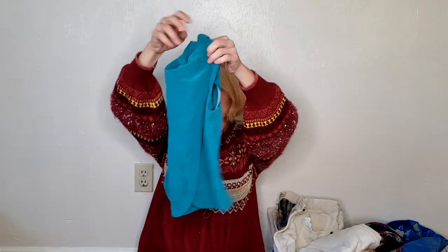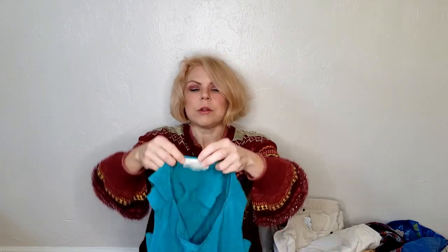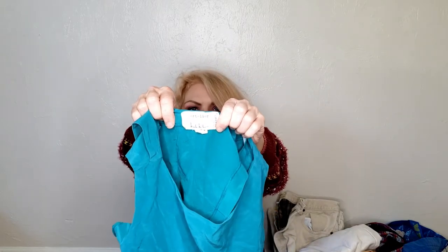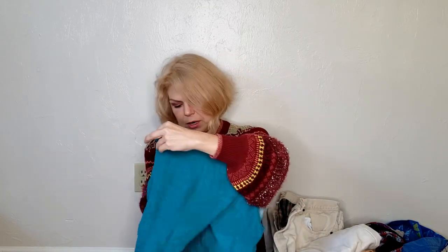I'm going to start first with this little silk top. It has a little butterfly front and it's by Nicole Miller Artelier. I know Nicole Miller but not the Artelier line. It is silk, it's in good shape, and I like the little butterfly crop, so I'm going to see what that's worth.